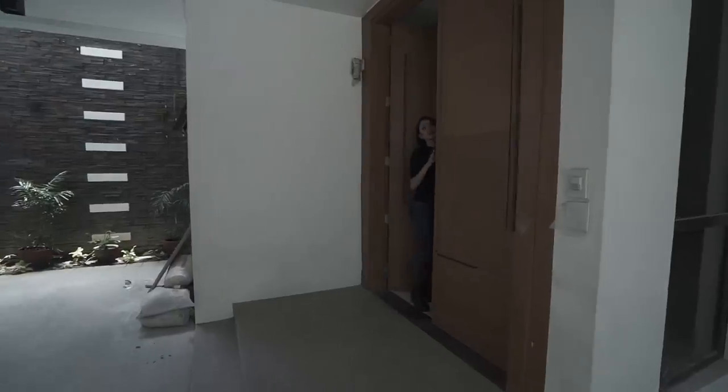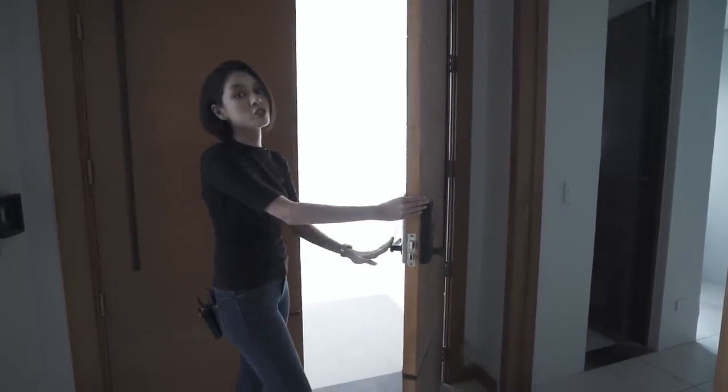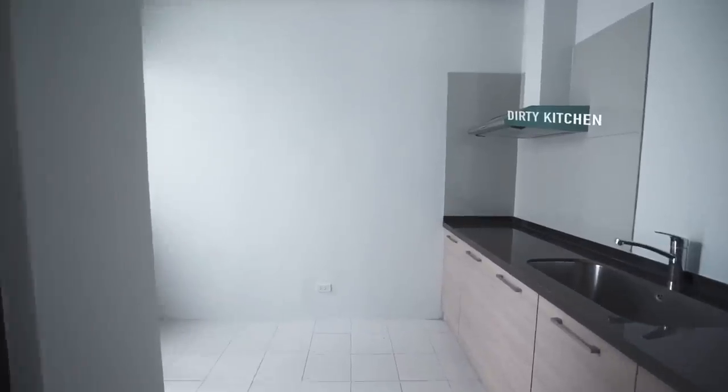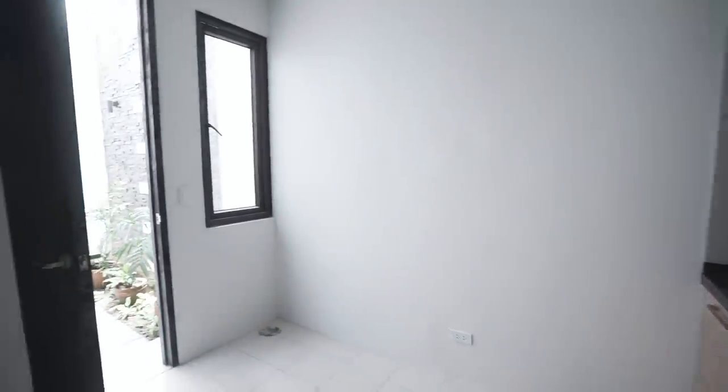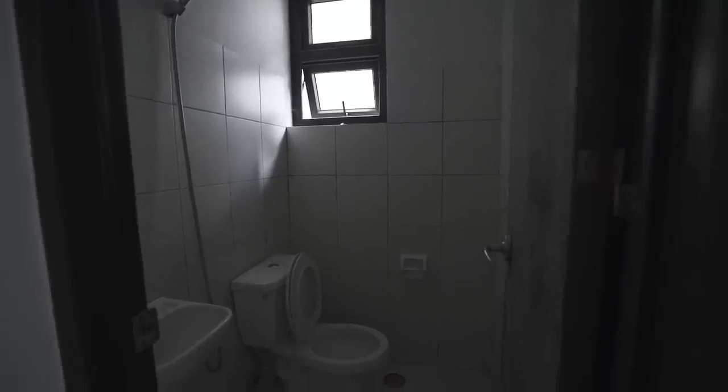This is the main entrance — a double door with a digital security lock. So we've got several doors to go through, but we're going to go through this one first. This one is your dirty kitchen, so you can do all the heavy cooking here — the prep, with raw fish, etc. And then you have a toilet and bath over here for convenience.